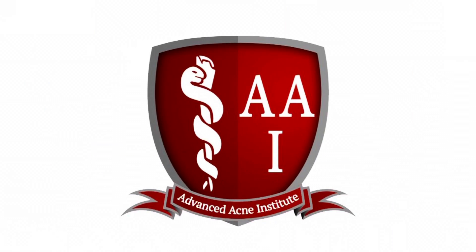Does a low dose of Accutane have less side effects? That's the question we're going to answer today. Welcome, I'm Dr. Arthur Kolsky, founder and medical director of Advanced Acne Institute, a dermatology practice that specializes only in the treatment of acne. We hope you find this information useful, but this is only for educational value and is not meant to be medical advice. So today we're going to answer the question: does a low dose of Accutane have less side effects?